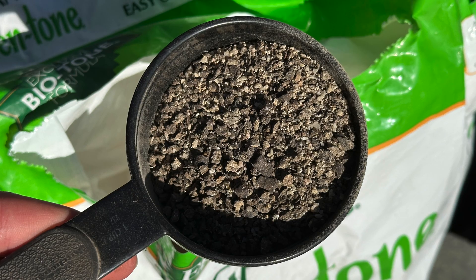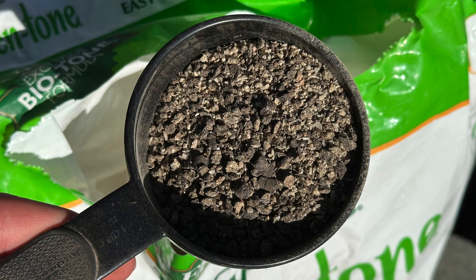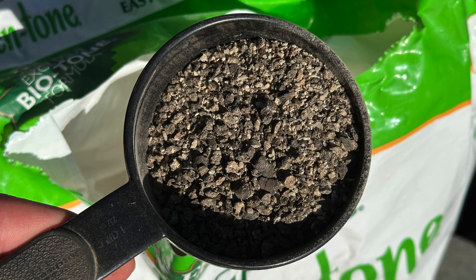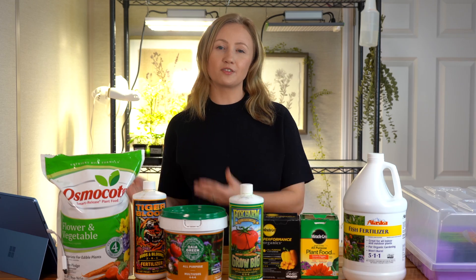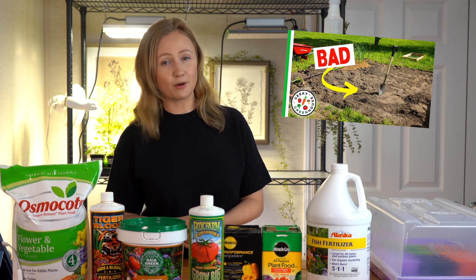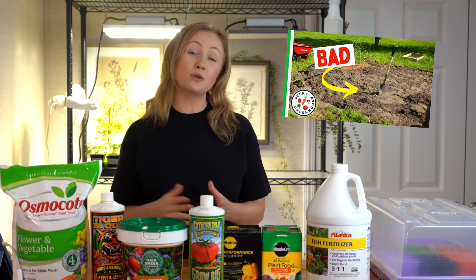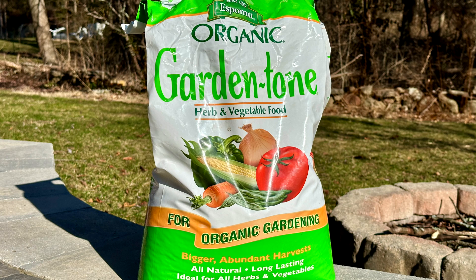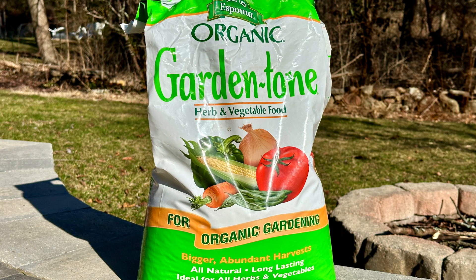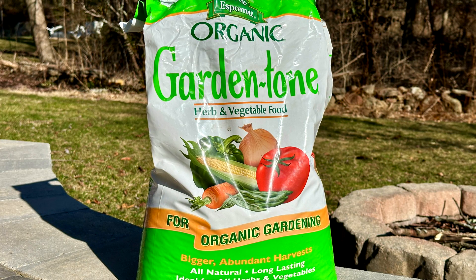Organic fertilizers, on the other hand, release nutrients slowly over a longer period of time as the organic matter decomposes. This supplies a more steady stream of nutrients and also helps to improve your soil structure with organic matter. If you're interested in learning more about your soil fertility, we do have a video on that as well. With organic fertilizer, the nutrient levels are less predictable and less precise, but over-fertilization is also less likely.